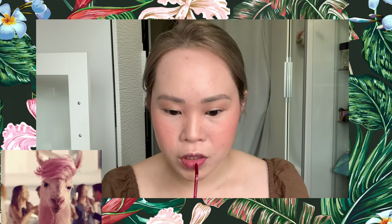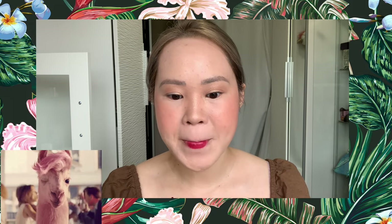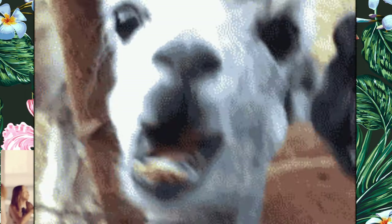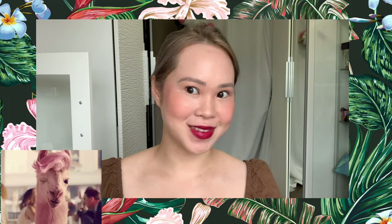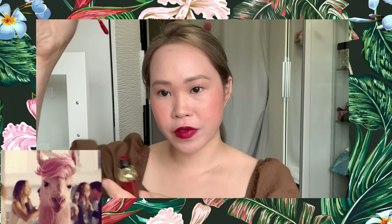This product is from R&DK. I really love this one — it's waterproof and smudge-proof.